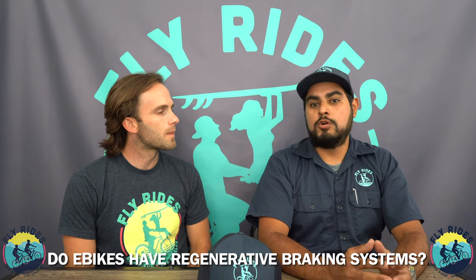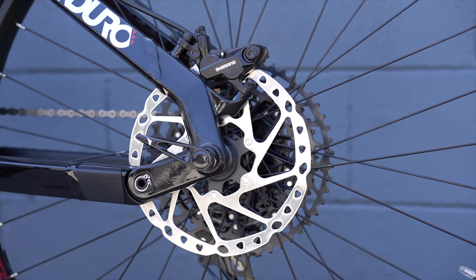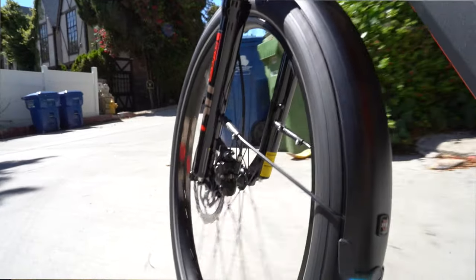Do e-bikes offer regenerative braking right now? With mid-drive motors, no. The main reason is there truly isn't an efficient way to recharge the battery — you would need a lot more voltage or power coming from the wheels. If you tried to hook it up to the hub and generate rotation back to the battery, there just really isn't good technology available just yet. I'm sure the big manufacturers are working on it, because most people want to travel further and enjoy their e-bike more, but right now there isn't a good way of regenerating that battery.